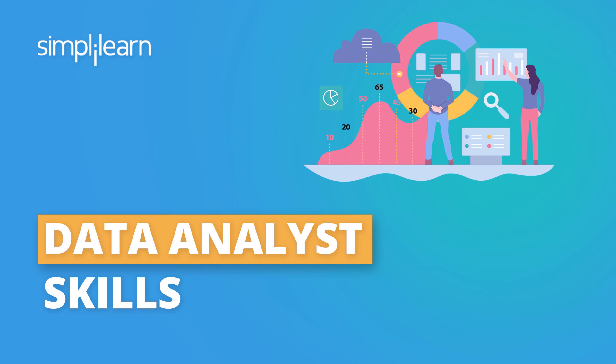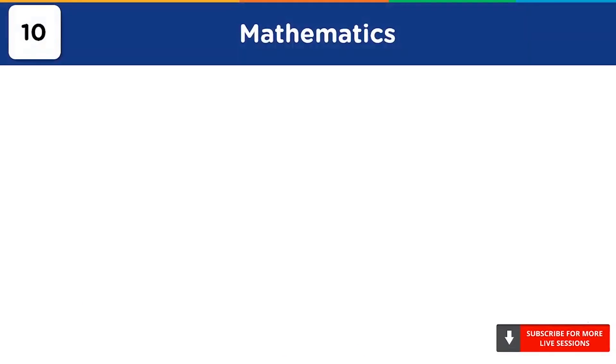Here, we will look into both technical and non-technical skills. At number 10, we have mathematics.